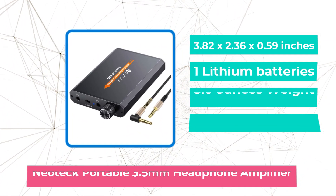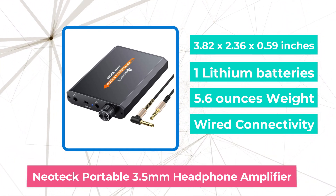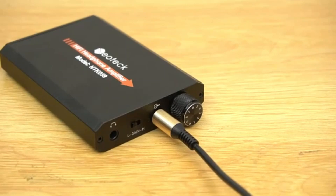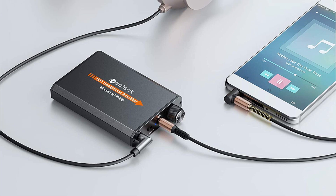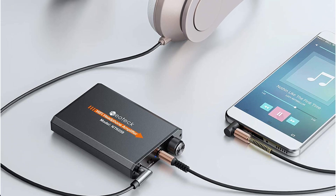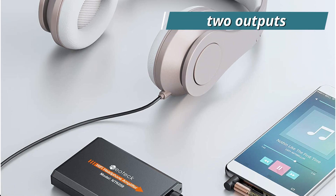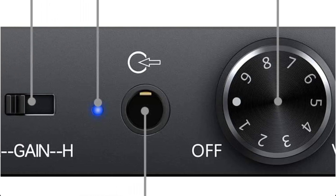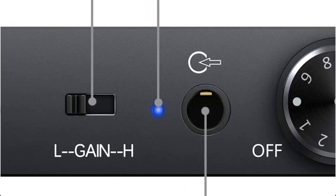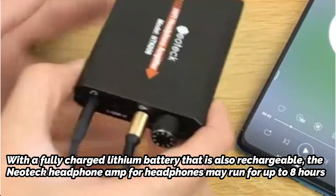Moving up to number 4 is the Neoteck Portable 3.5mm Headphone Amplifier. The Neoteck headphone amplifier is another excellent product available right now. One of the portable amplifiers made for use on the go, it is compact and has a small, light frame that makes moving it around simple. This Neoteck amplifier boasts a louder, sharper, more authentic stereo output with low distortion sound. It is housed in a stunning matte aluminum frame and has two outputs, including a 3.5mm input and output. With a fully charged rechargeable lithium battery, the Neoteck headphone amp may run for up to 8 hours.